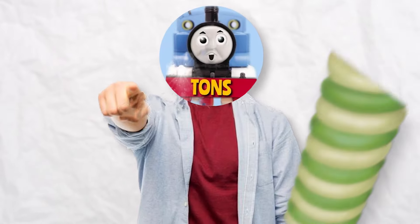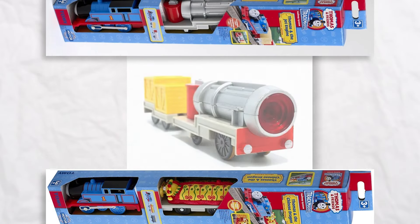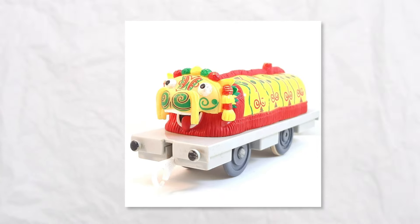Prepare for a massive twist. In fourth place we have two items that are strikingly similar yet remarkably distinct: the Trackmaster jet engine and the Chinese dragon.